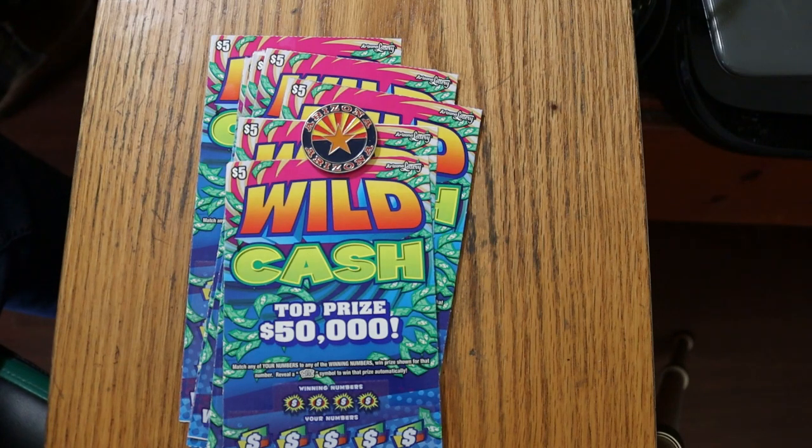Today, we're going back to low boy country. I've got 10 of the new $5 Arizona Wild Cash Games. Top prize, $50,000.